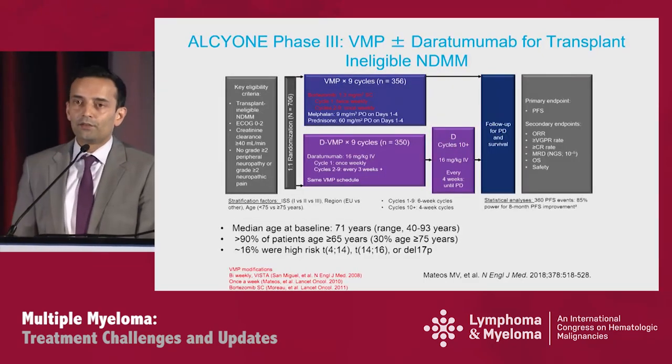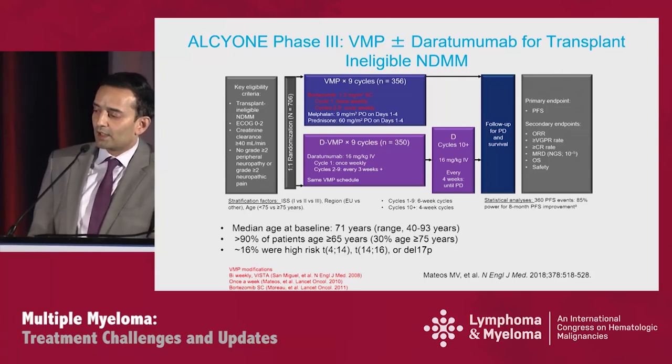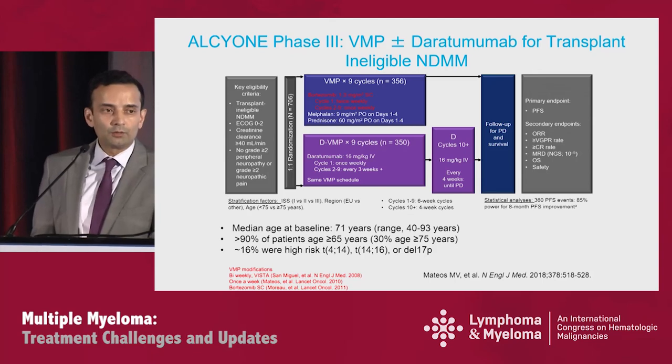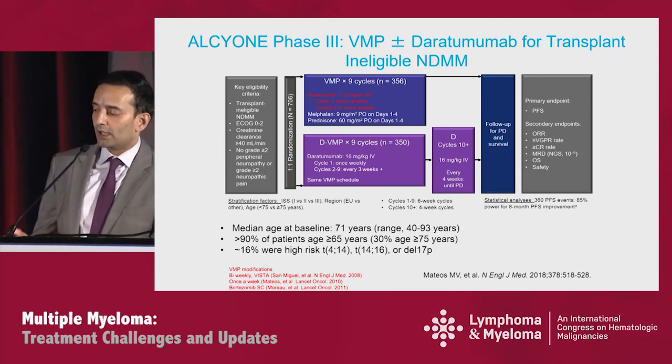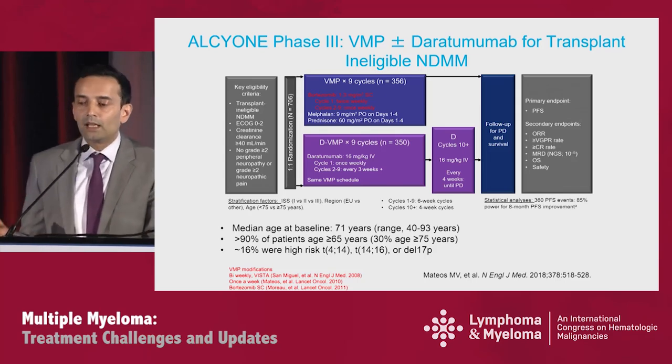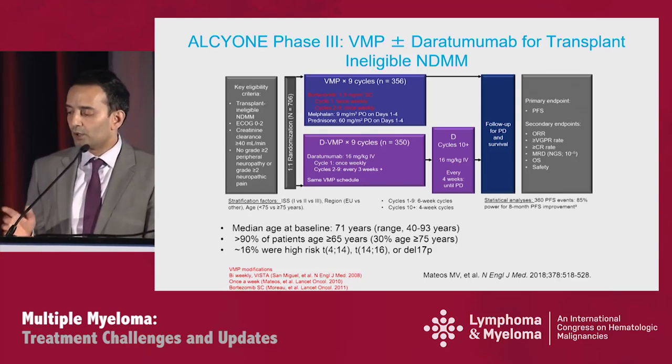Moving to CD38, where we have quite a bit more data, starting with Alcyon. This was the phase 3 study comparing VMP plus or minus DARA for transplant-ineligible patients. Patients were newly diagnosed, required creatinine clearance greater than 40, and received standard VMP — importantly, bortezomib was given twice weekly only in the first cycle, then weekly thereafter, a more tolerable regimen. The DARA-containing arm received DARA, and after nine six-week cycles, only the experimental arm continued with DARA. The primary endpoint was PFS.